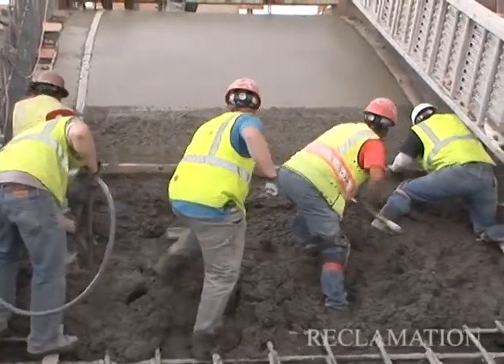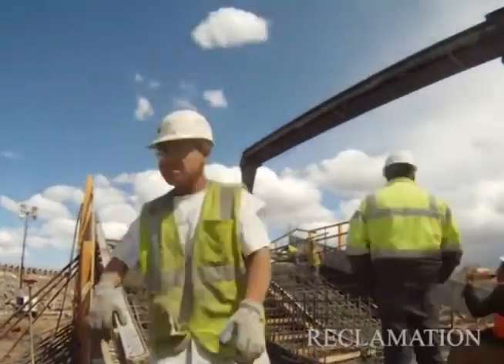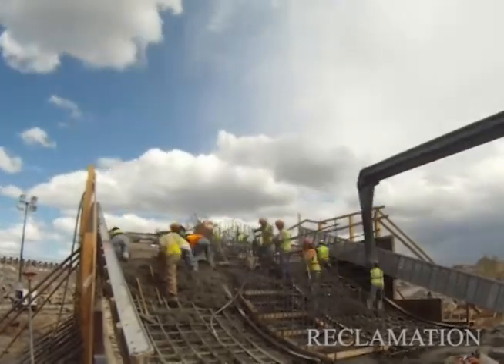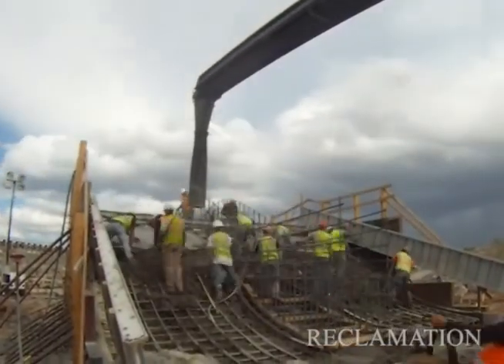After these sections are done, we'll continue with the wall placements, which will continue the spillway structure up another 20 feet in height. From there, we'll be on to the next phase of this project, which will be the roller compacted concrete. That will extend the dam from the current spillway structure, which we're working on now, to the existing power plant on the north side of the job site.